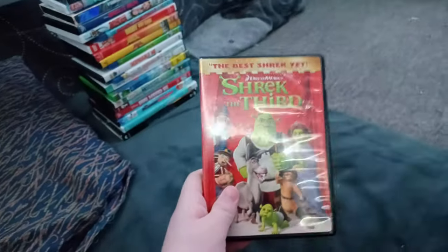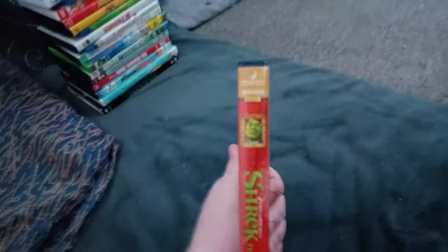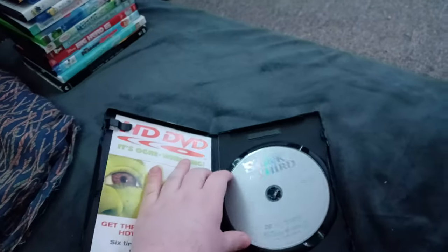Next up we got Shrek the 3rd! Or should I say Shronk! Shrek the 3rd! We don't care if it has the DreamWorks Animation Home Entertainment logo! Anyways, here's the boring gray disc and the insert. But I'm not taking it out.